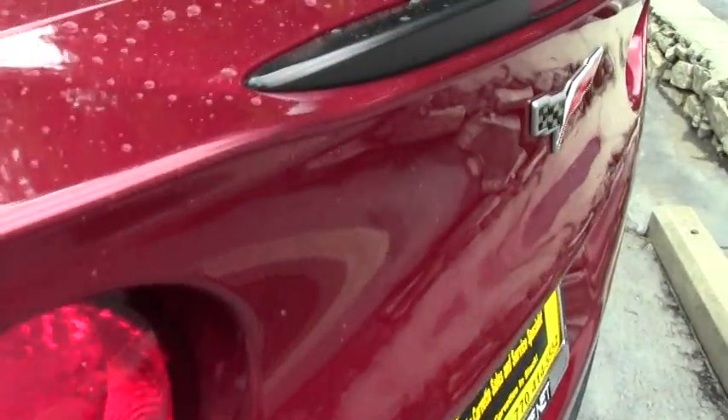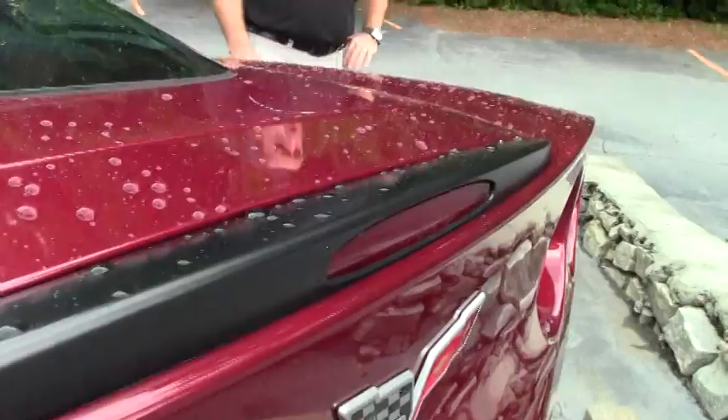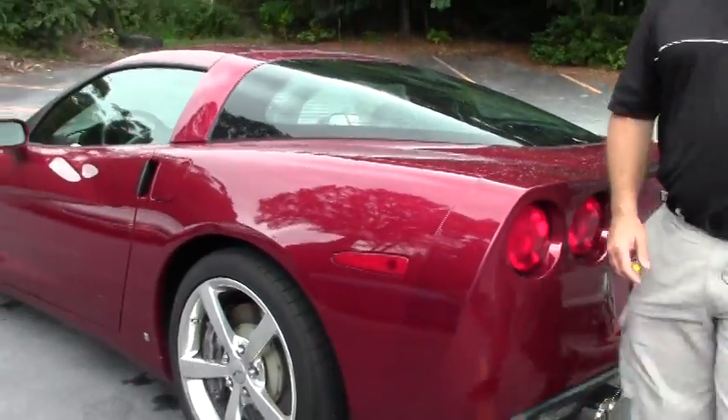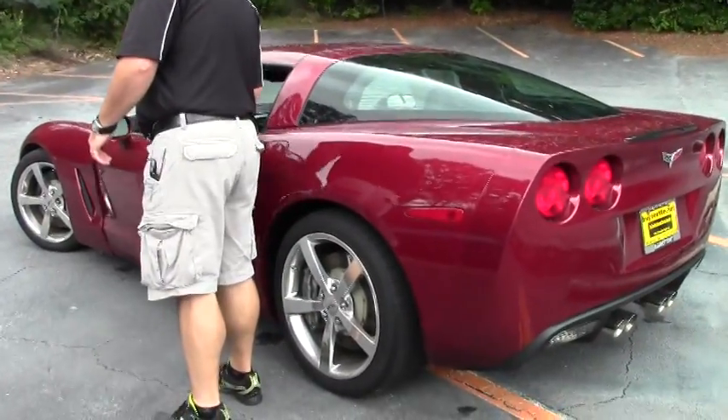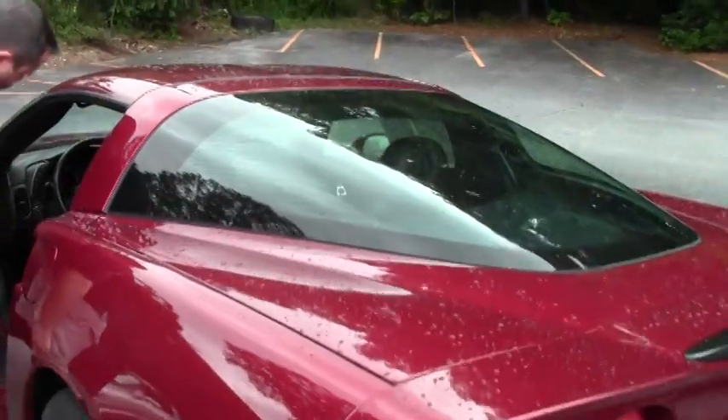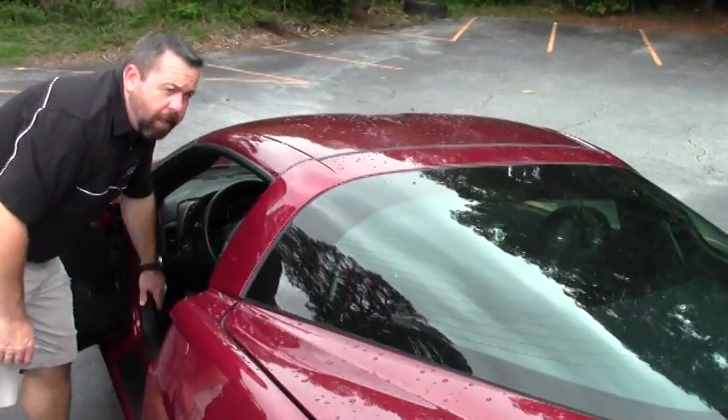As always, this car is going to come with our two-year, 50,000-mile limited powertrain warranty. That's going to cover your engine and your transmission on this car for two years or 50,000 miles from the date of purchase.